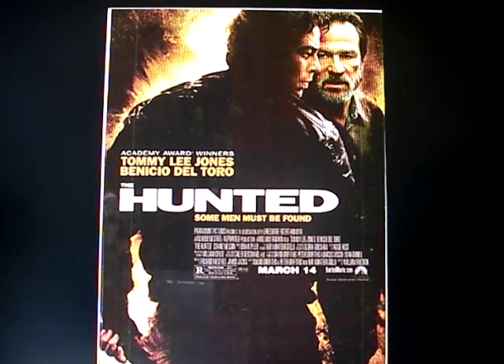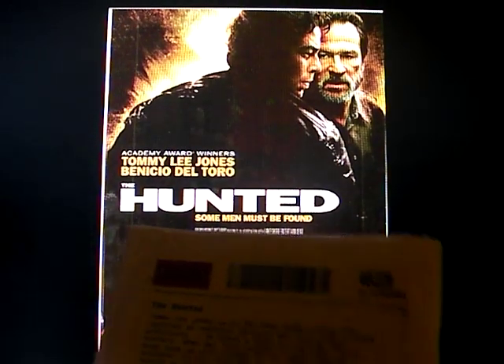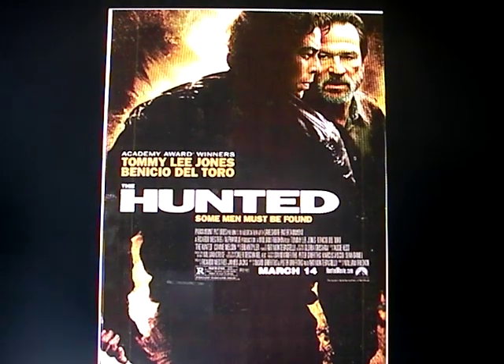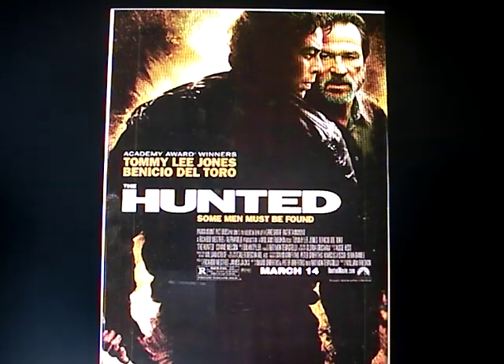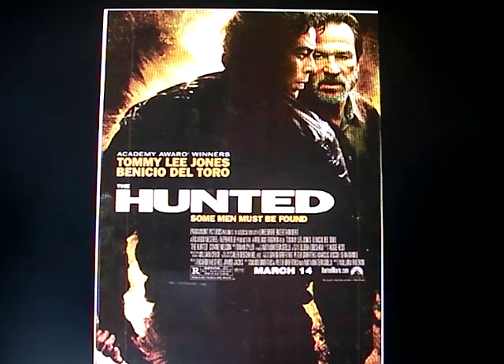The movie is the 2003 film The Hunted. I actually rented this movie and watched it — there's my Netflix copy. I'd give it maybe 3 out of 5 stars just for entertainment value. In the movie, the antagonist — a character named Aaron — has a Tom Brown Tracker Knife. Why? Because Tom Brown, a survival specialist, was the technical advisor to the movie. So of course he's going to put his blades in it.